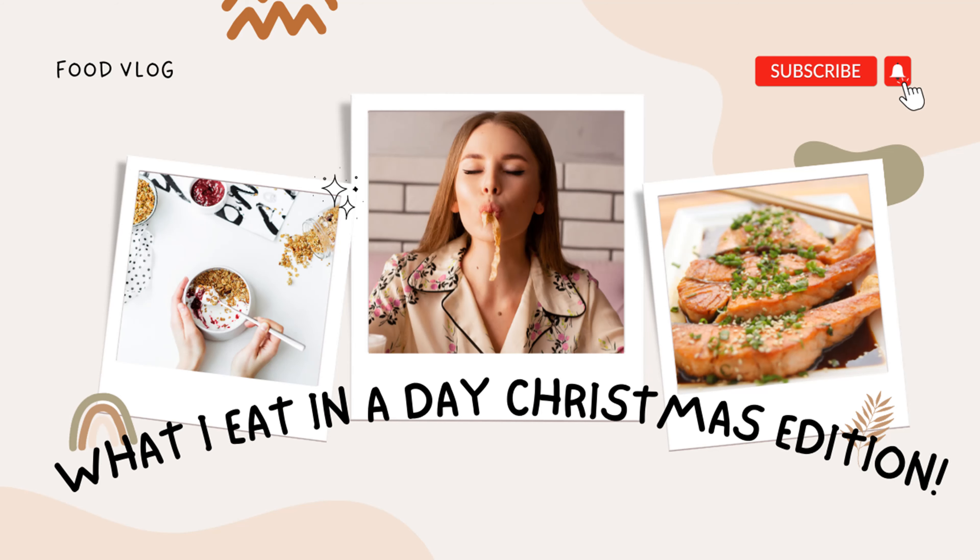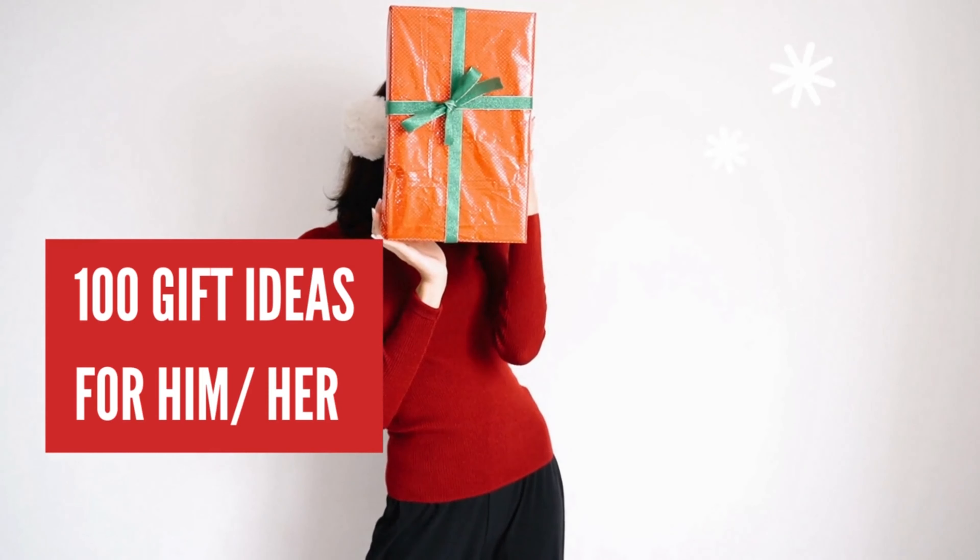Number seven is a holiday Shein haul. Shein hauls in general tend to do really well on YouTube, and a holiday edition can do well also — people like to see people try on clothes and see what people buy. Number eight is what I eat in a day, Christmas edition. What I eat videos tend to do really well in general, but a holiday slash Christmas edition tends to be really popular. A lot of people like to see what you're eating on Christmas.